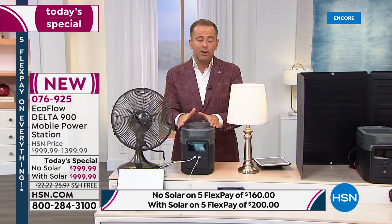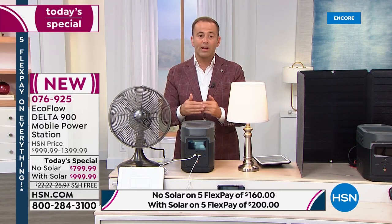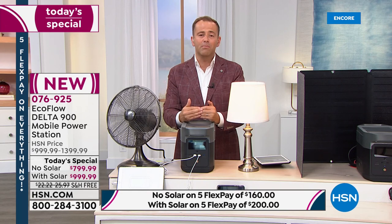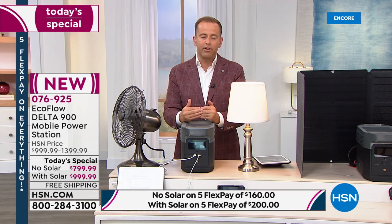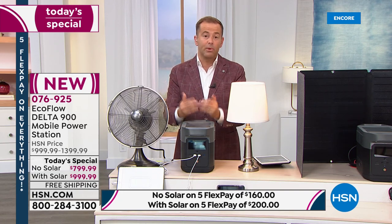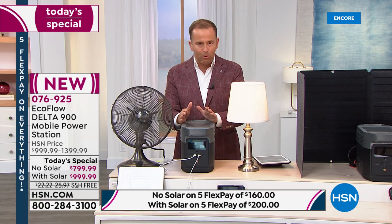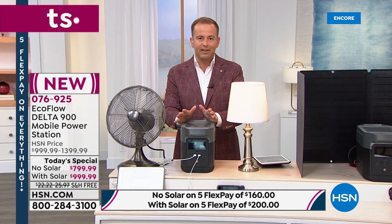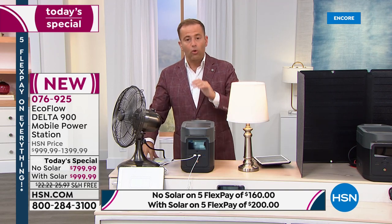Go to hsn.com for front-of-the-line access. We have these in stock and available for immediate shipment. A lot of people are still in the middle of hurricane season with hurricanes coming left and right — we can have this shipped to you immediately. That's an important point: a lot of retailers are on extended delivery. We have this on hand right now.